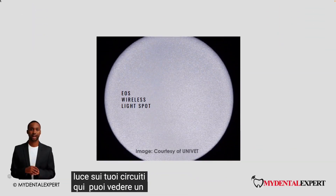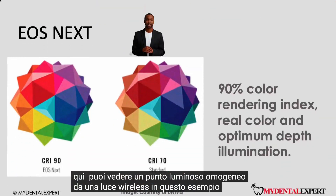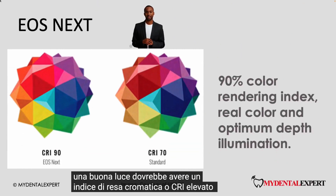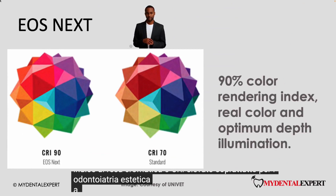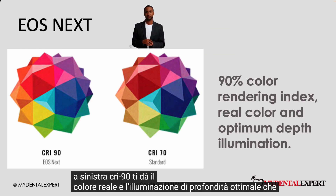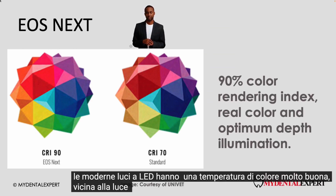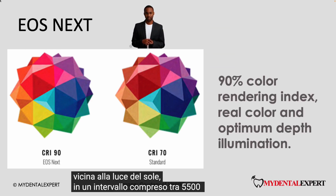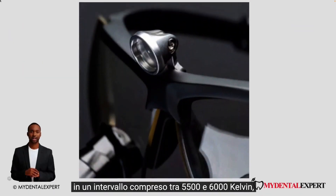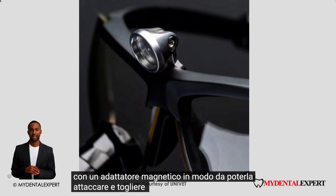Here you can see a homogeneous light spot from a wireless light. A good light should have a high color rendering index or CRI, especially for aesthetic dentistry. A CRI of 90 gives you the real color and optimum depth illumination. Modern LED lights have a very good color temperature which is close to sunlight, in a range of 5,500 to 6,000 Kelvin roughly. Ideally, the light should be attached with a magnetic adapter so you can attach it and take it off easily.